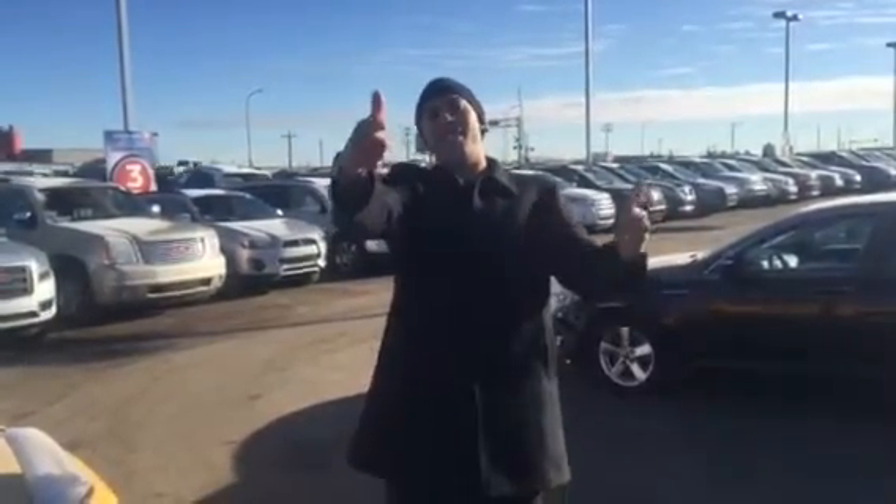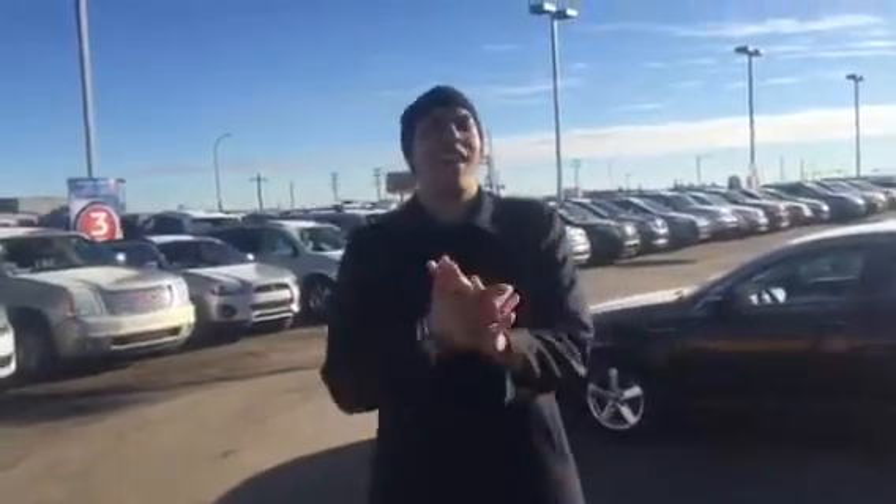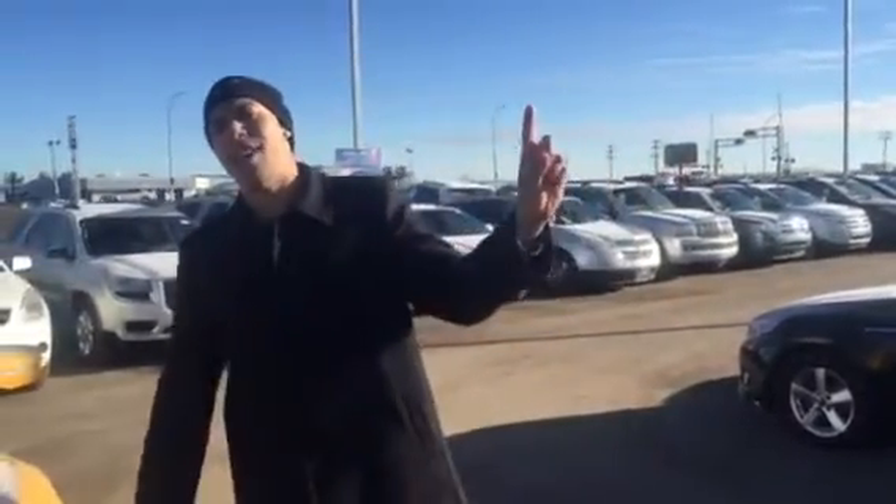Hey Troy, guess who? It's your favorite car sales guy again, Joe Sargent here at LA Nissan. Guess what I got for you? So like promised, I did the Frontier, the SV.